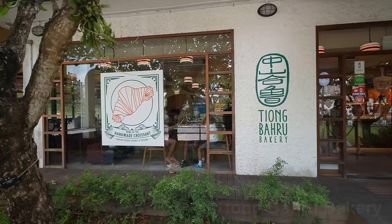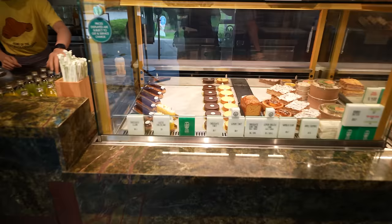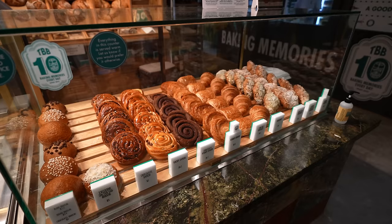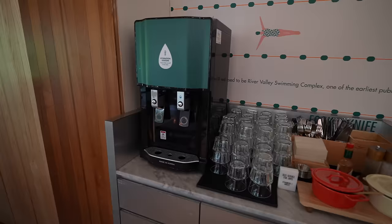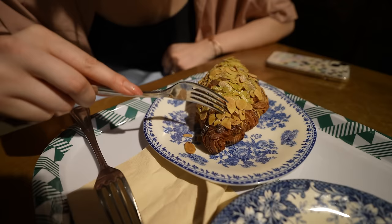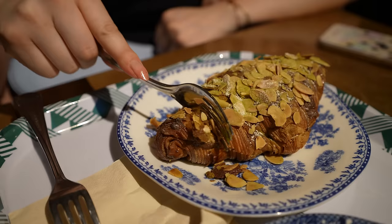We have arrived at the bakery - it's nice and cold, air-conditioned in here. Look at all these delicious sandwiches and croissants! They have a self-service station with ice water and self-serve jams. This is the almond chocolate croissant and this is the green tea croissant. They just heated it up and it smells so good - this thing is covered in almonds. Oh my god, it's so crispy - that was so tasty!